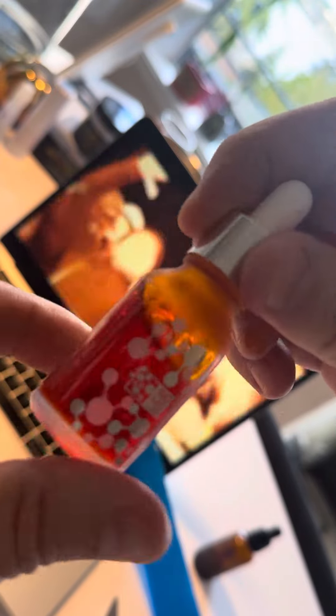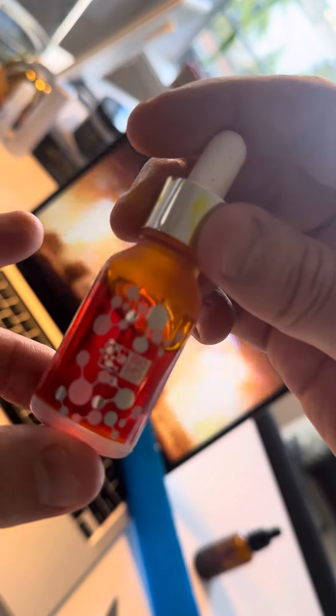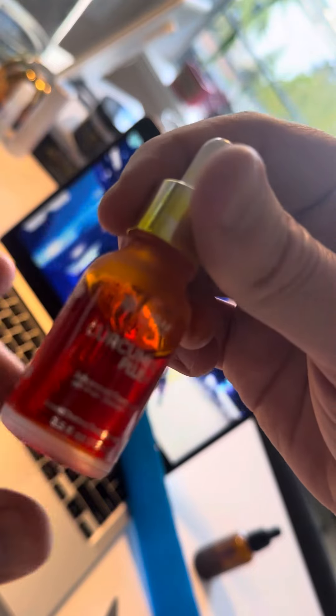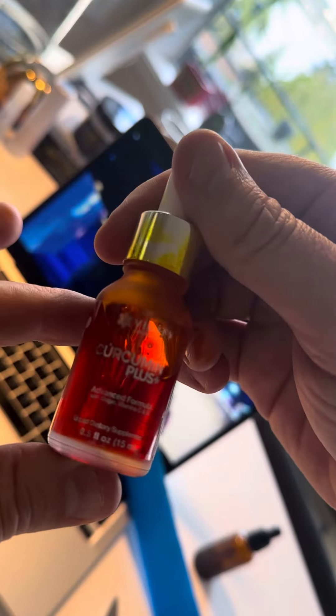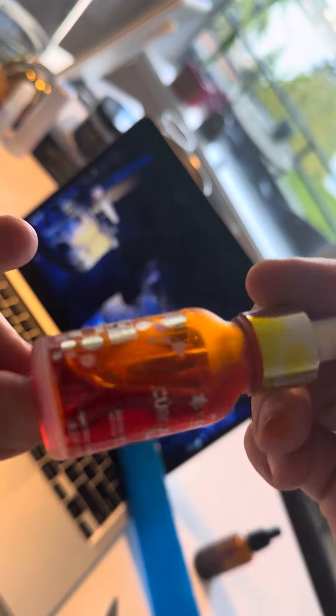It'll be interesting to see what happens. Curcumin helps with inflammation substantially. Curcumin Plus by Vidify — my mouth is actually like sticking closed right now, this is so thick. Look at that. That is not your normal curcumin right there.